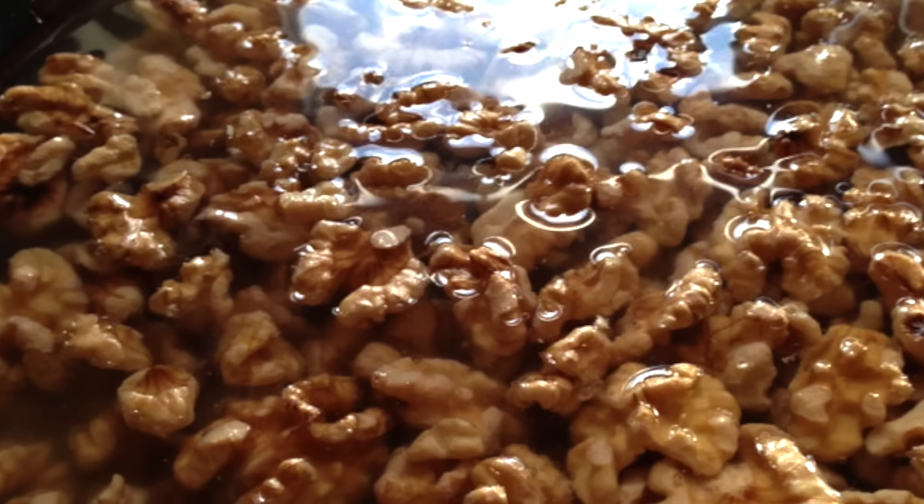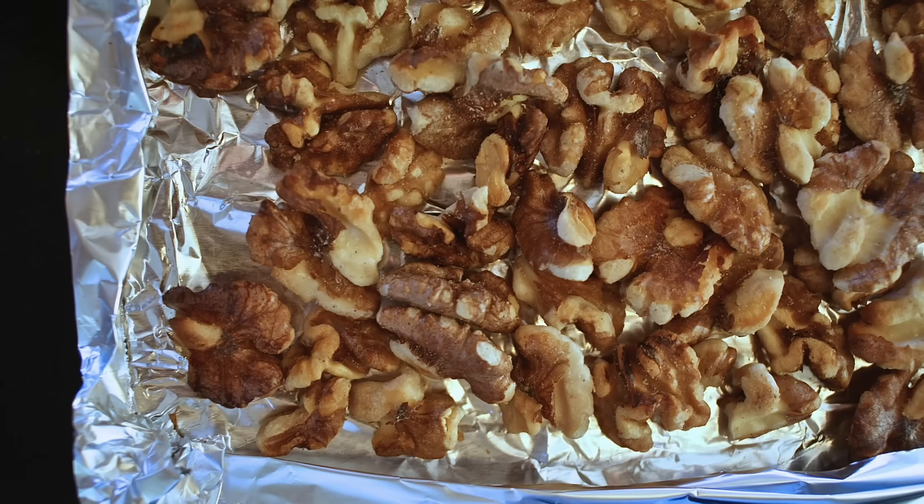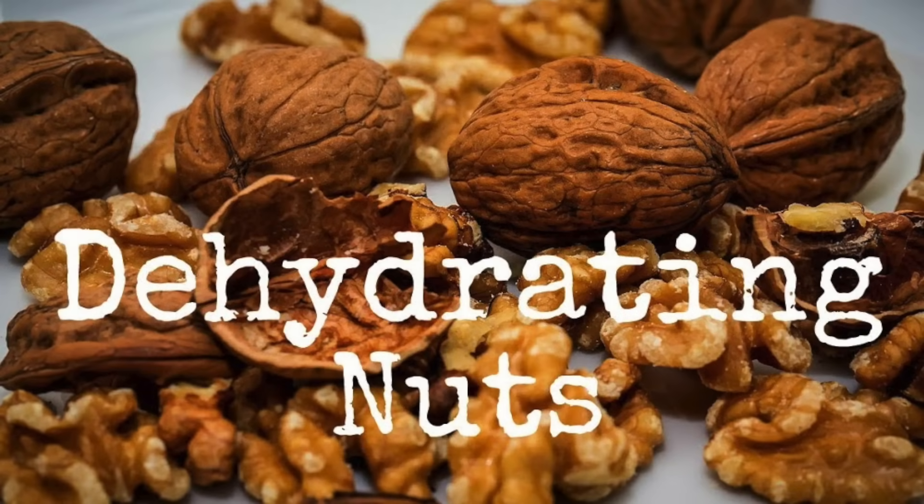However, the solution is to germinate the walnuts. You soak them in water between 24 and 48 hours, and that will remove the phytates as well as the enzyme inhibitors. Of course, you're going to have to dry them out in the oven under low heat or in a dehydrator.